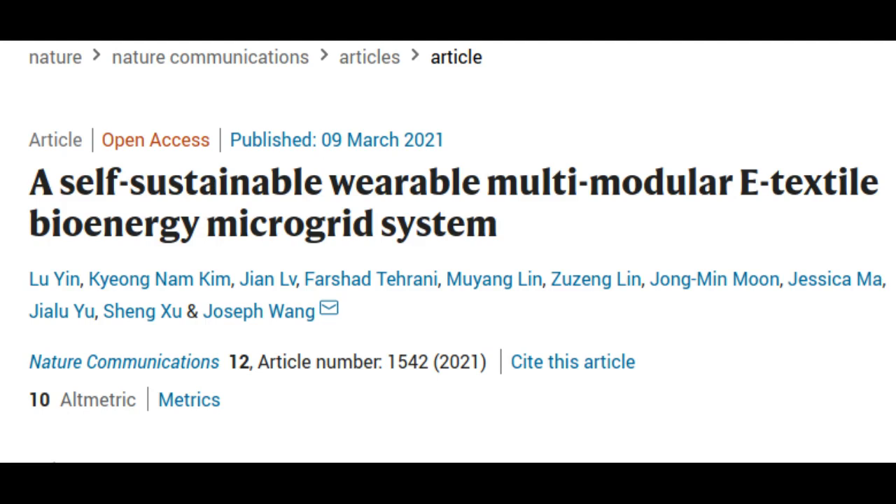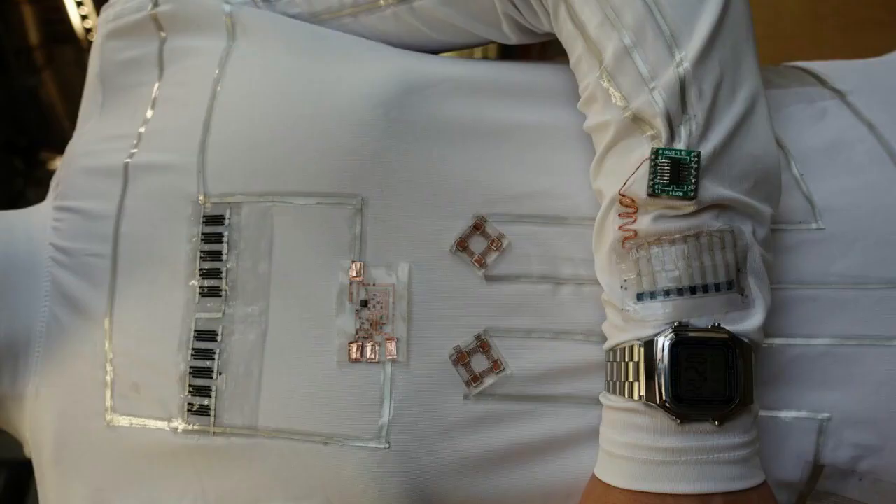The researchers say they're applying the concept of the microgrid to create wearable systems that are powered sustainably, reliably, and independently. Just like a city microgrid integrates a variety of local renewable power sources like wind and solar, a wearable microgrid integrates devices that locally harvest energy from different parts of the body, like sweat and movement, while containing energy storage.